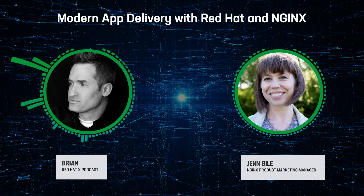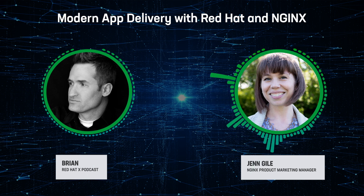NGINX is doing some things to help organizations on that journey from monolithic to microservices. How is NGINX helping organizations to deliver legacy apps? There are a lot of organizations, particularly in the government, healthcare, and finance industries, that are still delivering those legacy apps, and that's okay. These apps aren't going away anytime soon, but it's important to be aware that they often have issues with security and compliance. So that's where Red Hat Enterprise Linux and NGINX Plus come together.